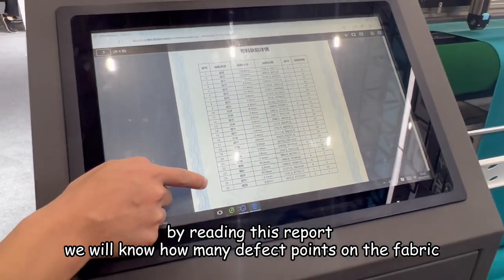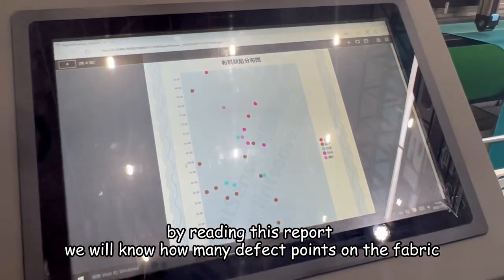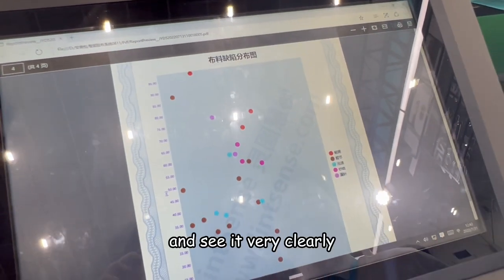By reading this report, we will know how many defect points are on the fabric and see it very clearly.